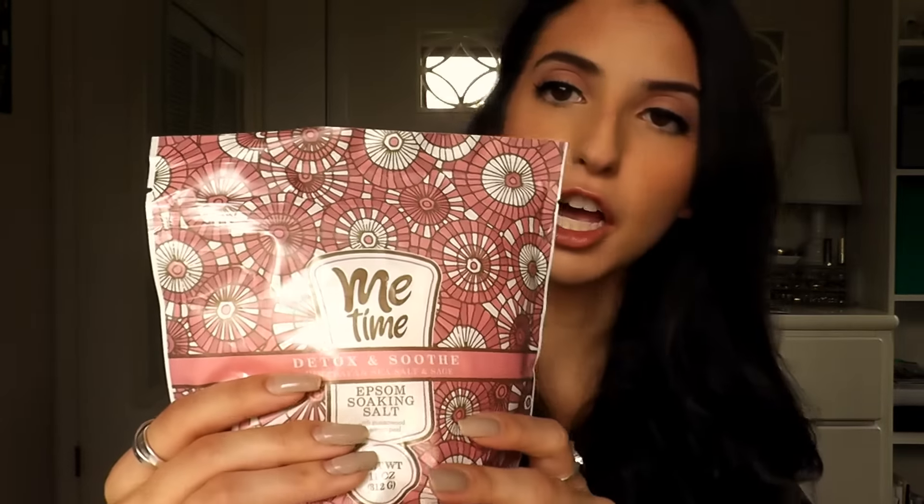Next up I got a Me Time Detox and Soothing Himalayan Sea Salt and Sage Epsom soaking salt for the bath. I feel like this is great just to have some relaxing time in the tub — it's supposed to relax your muscles and help with any soreness you're having.